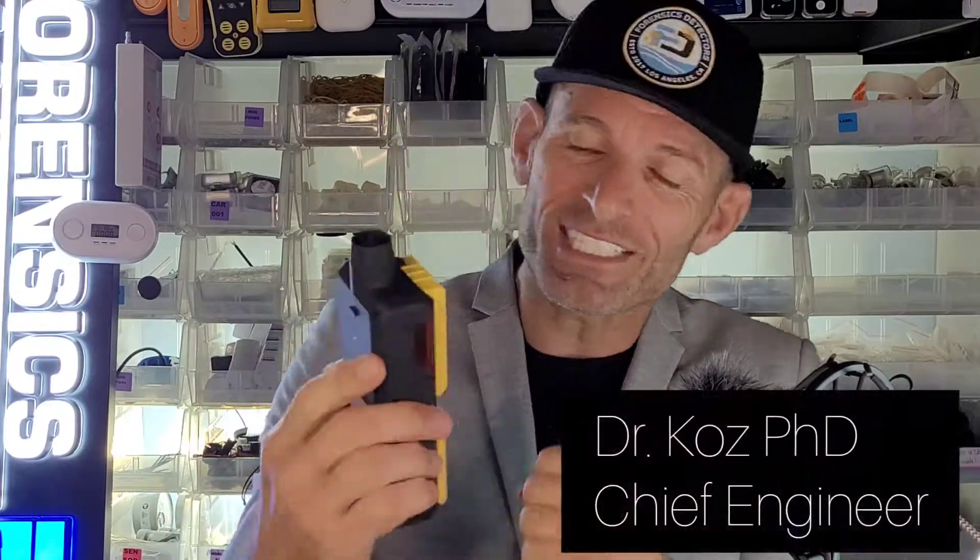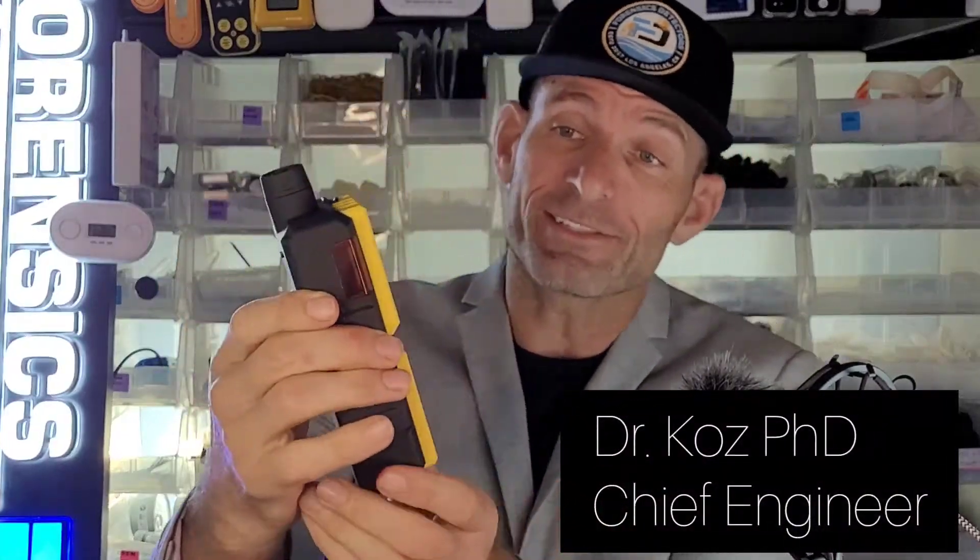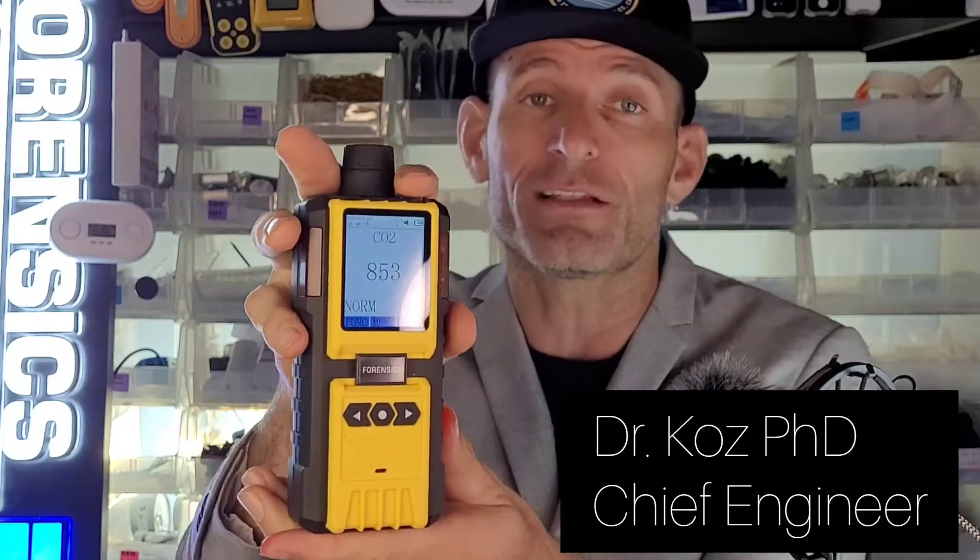Welcome to Forensics Detectors. I am Dr. Kozio, Gas Meter Gas Detector, and today I am your CO2 analyzer expert. We are presenting our 1 ppm resolution CO2 carbon dioxide analyzer up to 5,000 parts per million, and this is perfect for indoor air quality measurements.